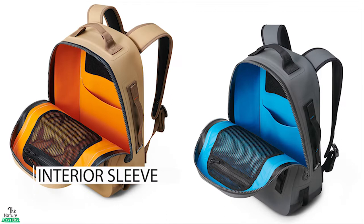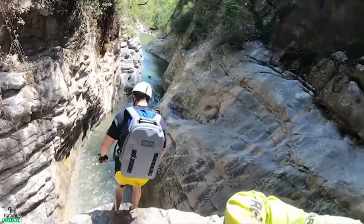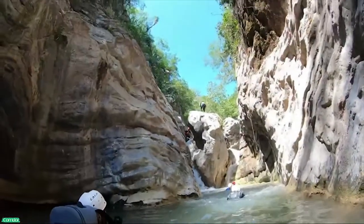An interior sleeve and stowaway mesh pocket keep gear and valuables organized, safe and tucked away even in dunks and downpours. Above or below water, this Yeti Penga series backpack does amazingly well.